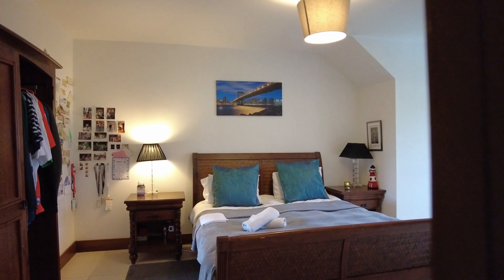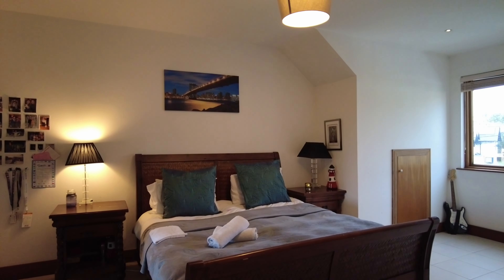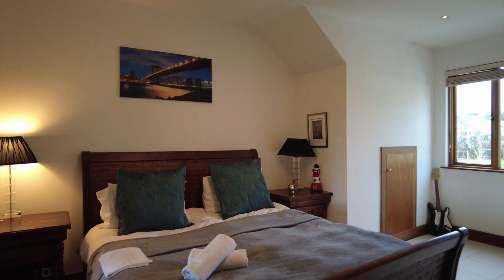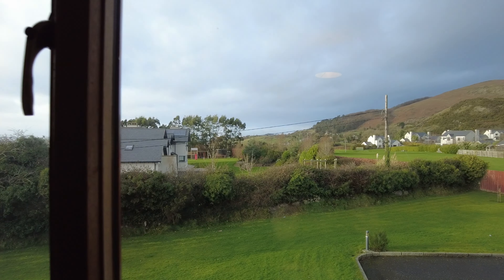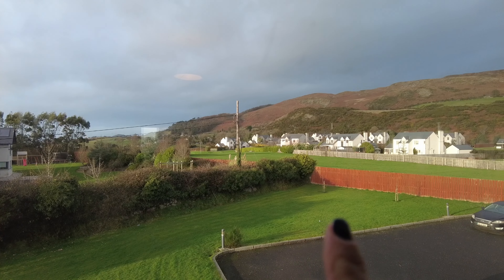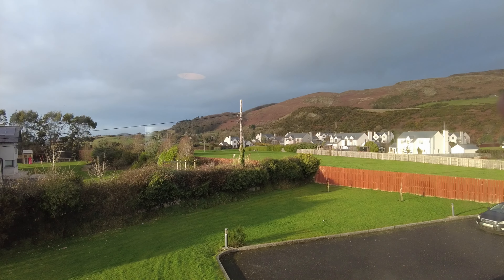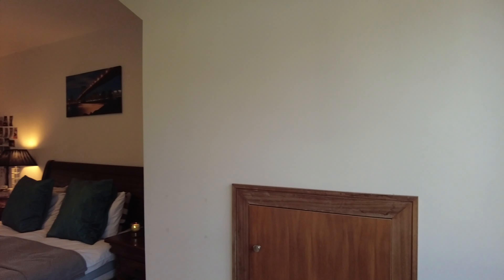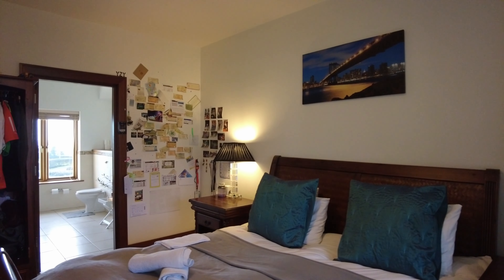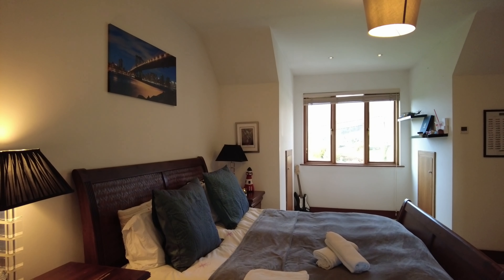The first bedroom upstairs is a really big double. There's plenty of space around the bedside lockers — great proportions. Looking out the rear you'll spot a green area and a beautiful view of the mountain behind. Importantly, that green area means nothing else will be built there, so your sense of privacy and space won't be invaded. A lovely big room with plenty of space for built-in wardrobes if desired.